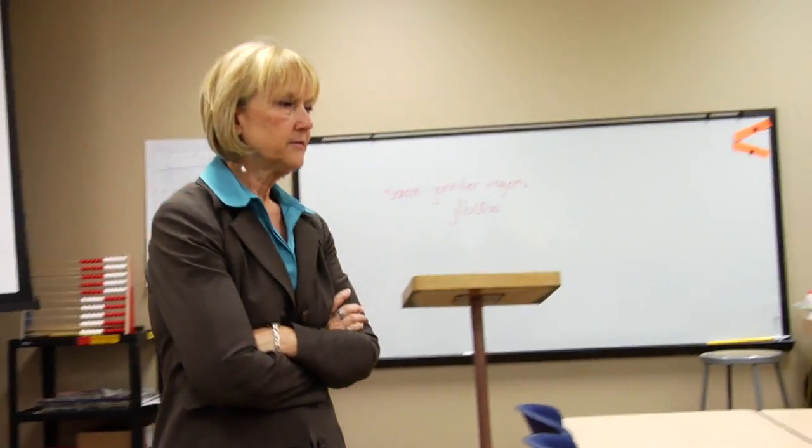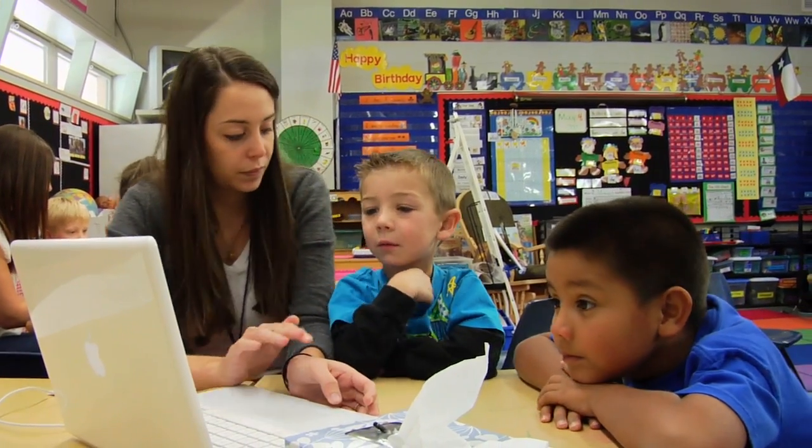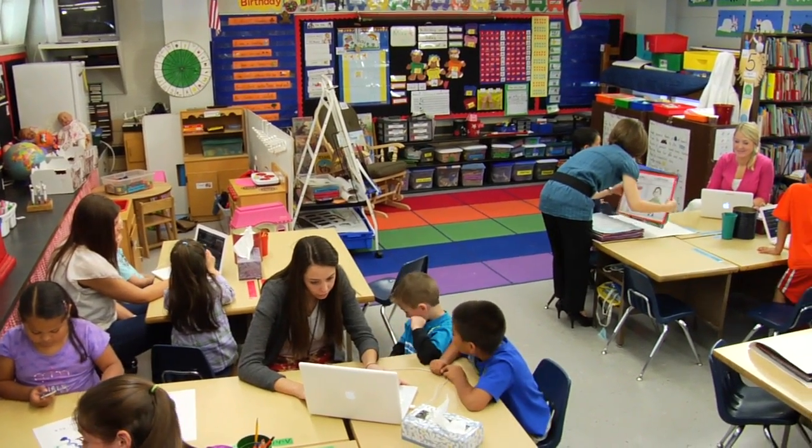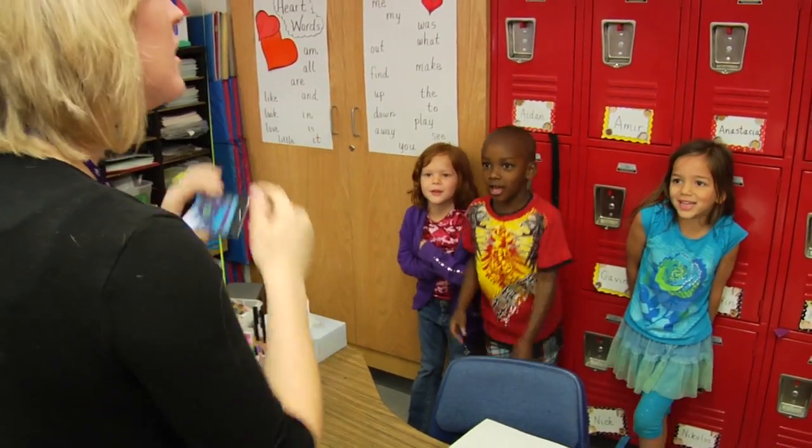Like other leading educators, the faculty at Abilene Christian University believes that teacher candidates must have ample time to learn by doing. We want them to have the opportunity to do that in the mess of a real classroom with a diverse population of children — to learn how to adapt on the fly, in the moment, for those children's needs.